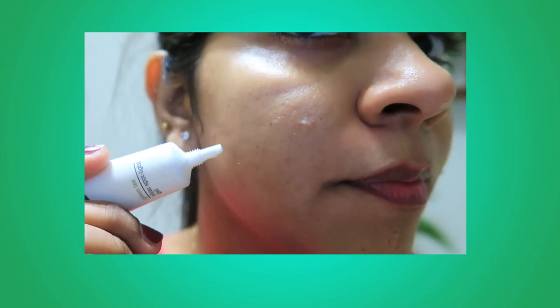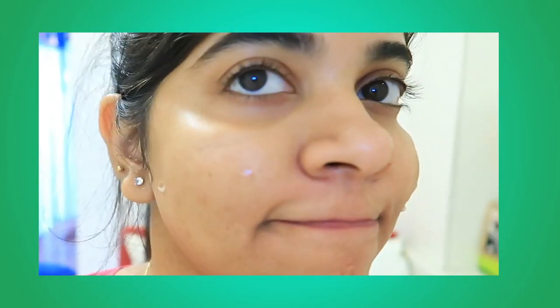Lastly, you have to use the Clear Spot Gel wherever you have acne or acne marks. That's it for my video. I hope you liked it. If you did, please hit the like button, subscribe to my channel, and comment down below. I will see you in the next video — till then, bye!